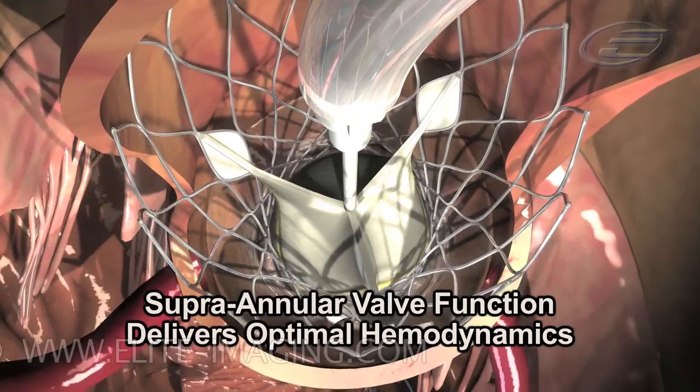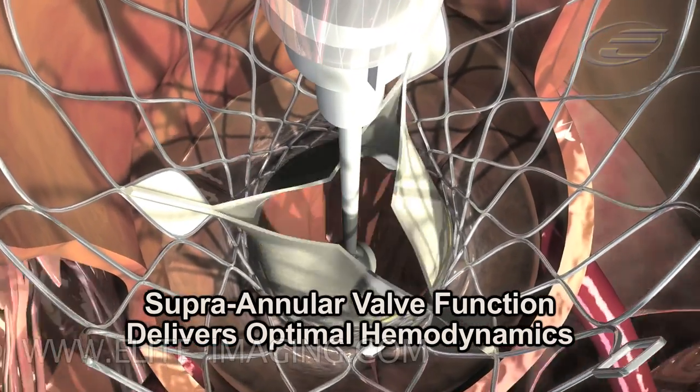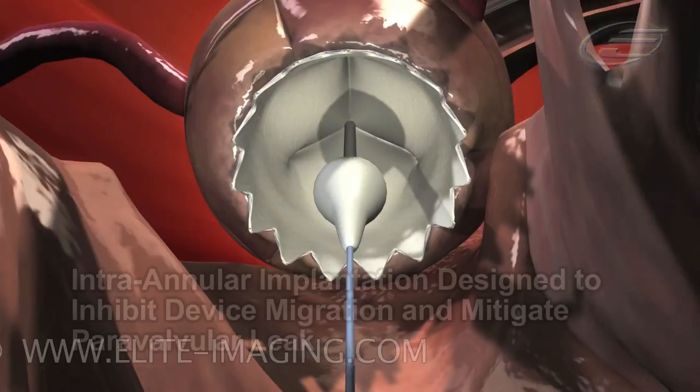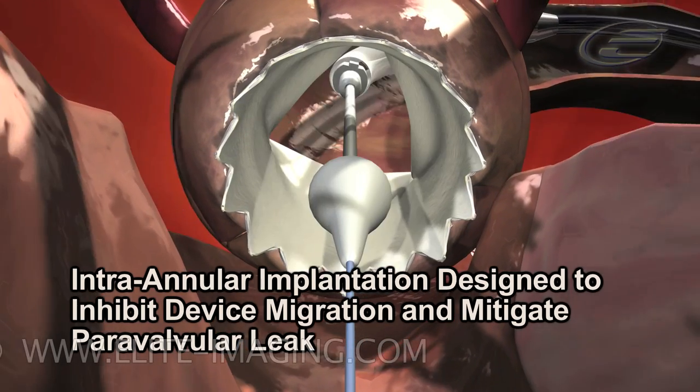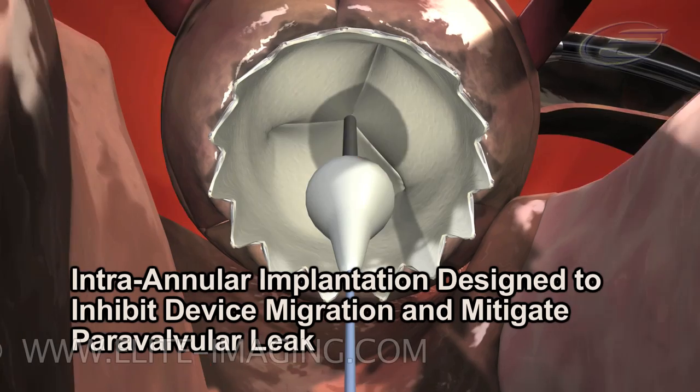The supraannular valve function delivers optimal hemodynamics, while the intraannular implantation component is designed to inhibit device migration and mitigate paravalvular leak.